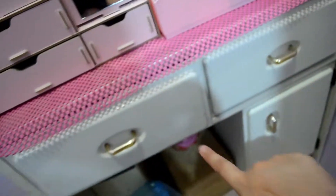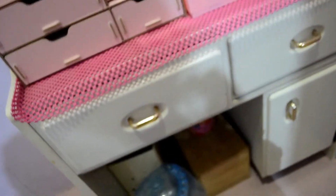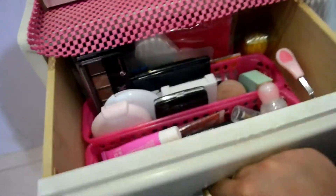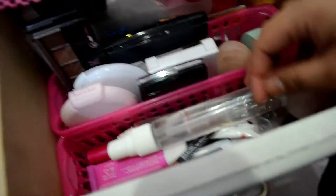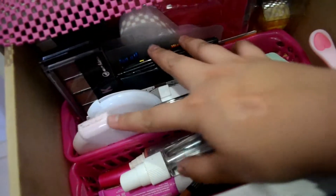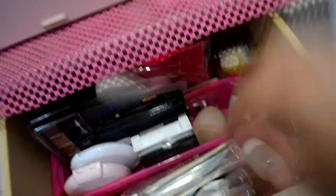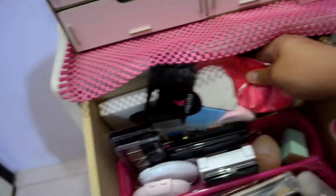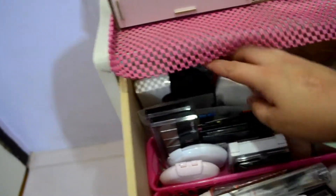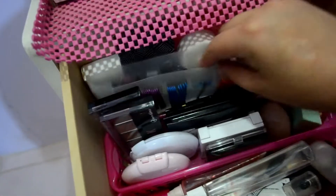Tapos dito, may dalawang kabinet. Pag open mo nito, dito yung mga eyeshadow. Powder. Sponge. Tapos dulo sa dulo is sponge ulit. Tapos hairpin.